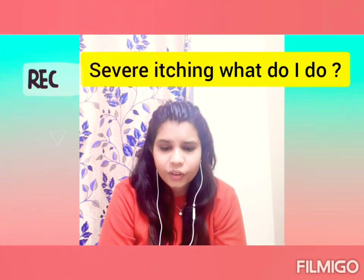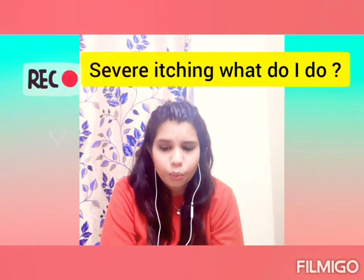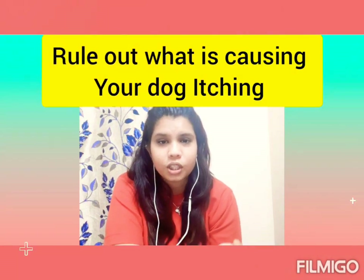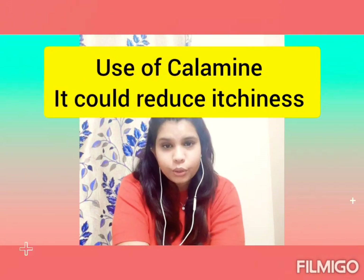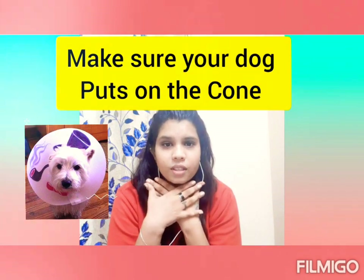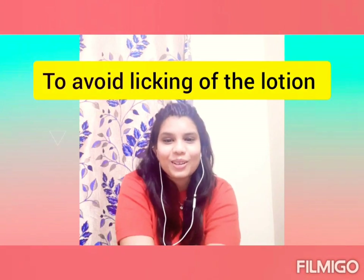The third question: my dog is severely itching and I'm unable to travel to a vet — can you help? First, watch my earlier video on skin allergies. You need to rule out what is causing the allergy. You can also use calamine lotion to an extent, as it decreases the severity of itching. Make sure your dog wears a cone so it doesn't lick the calamine lotion, as it is slightly poisonous.